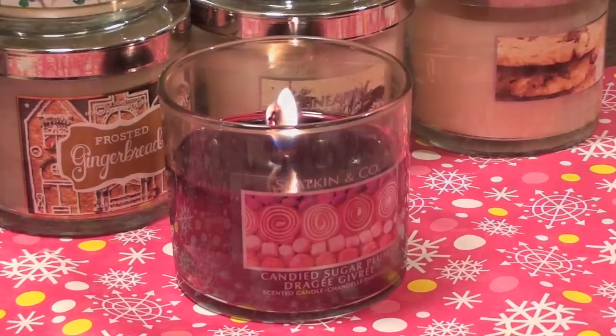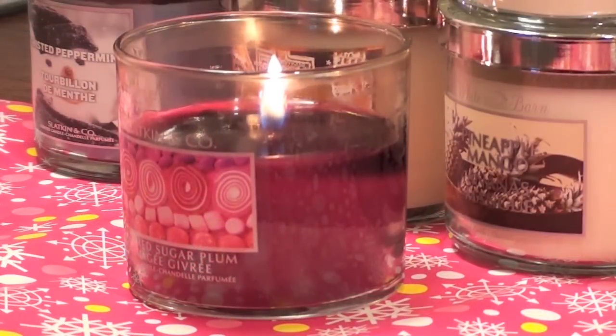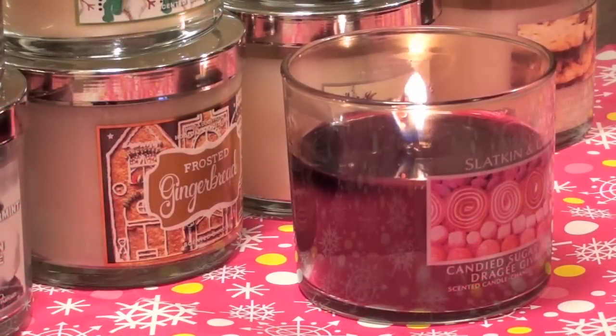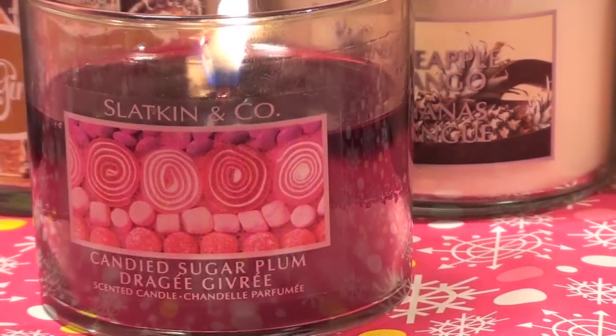As for the flames and wax pooling of this candle, I would say they are decent. The wick does form a slight mushroom top, although I wish the flame was a little bit higher because it is a 4oz candle and I like a high flame on a 4oz candle. But altogether it has a decent throw and I really enjoy the scent of this candle.